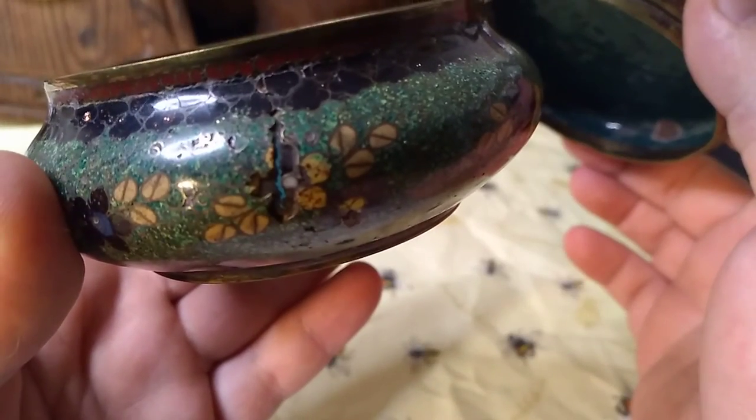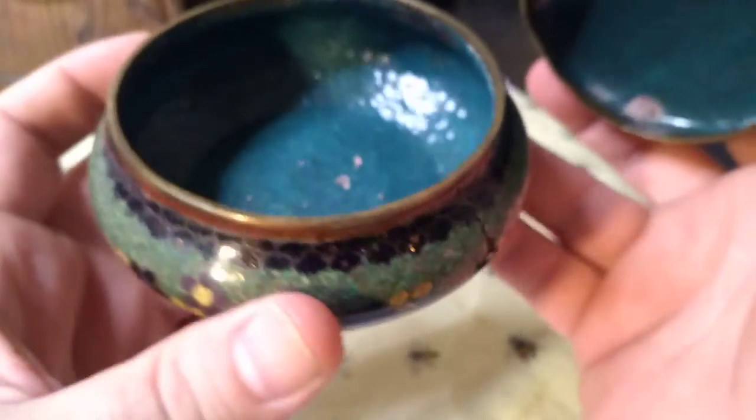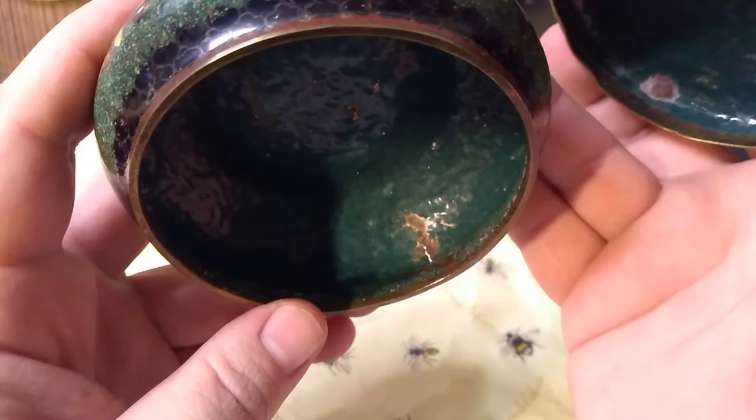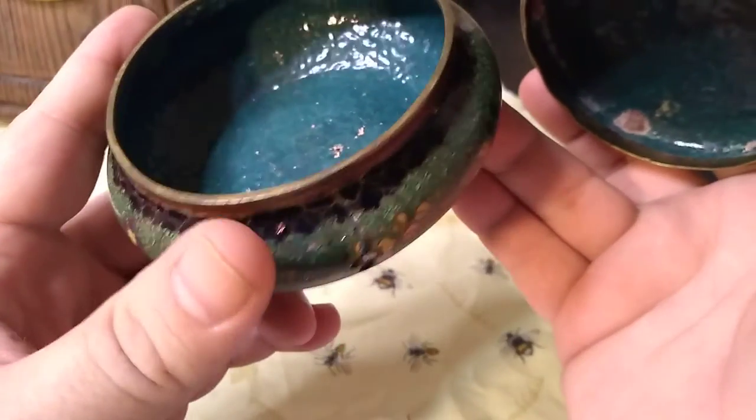This crack actually goes all the way through it. You can see the blue counter enamel inside there. So I don't know if that's actually maybe a casting flaw — or not a casting flaw, but a firing flaw. That's kind of the way it seems.